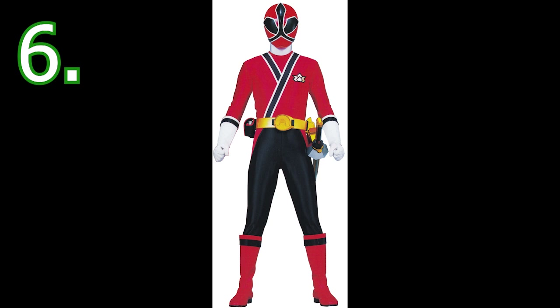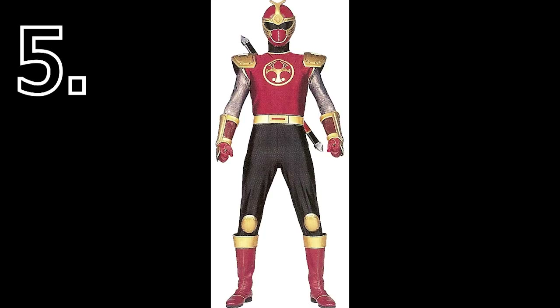At number 5 I have the Crimson Ranger from Ninja Storm — the Crimson Thunder Ranger. The shoulder pads look great, and this crimson color works really well. It's another color we haven't seen much of in Power Rangers, which adds to its specialty. The beetle ornament on the head looks great. The only thing I'm not sure about are the knee pads, but overall this suit is amazing.